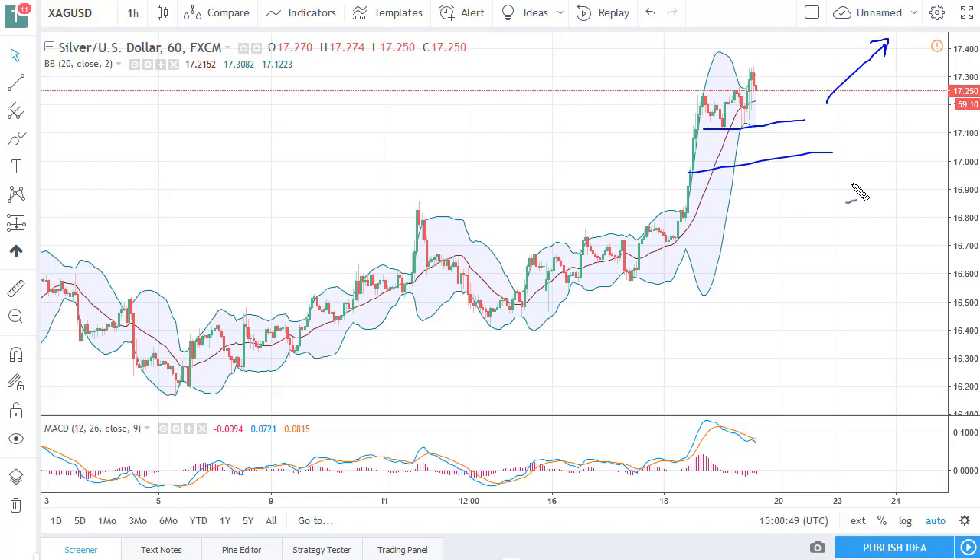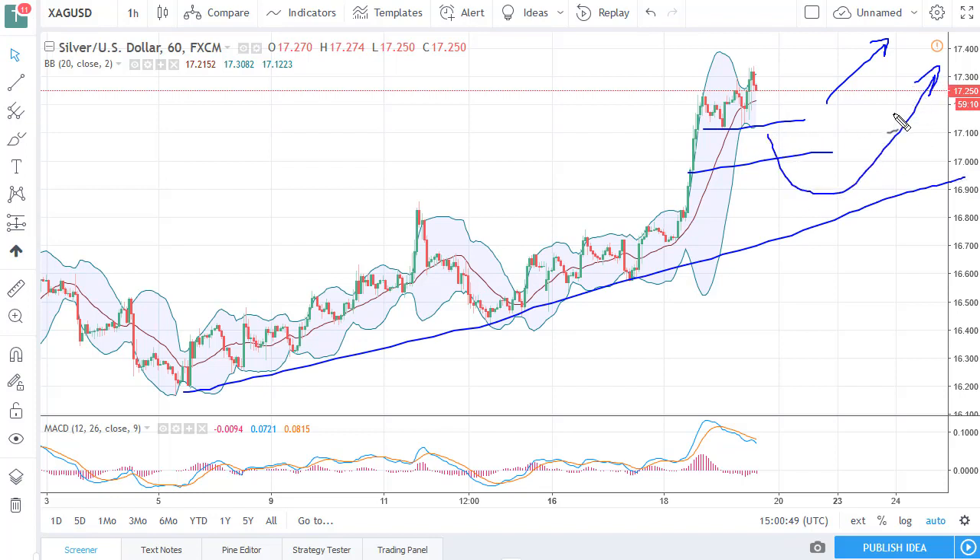I like buying silver on short-term pullbacks, targeting $17.50 and then possibly $18.00. I also recognize that we are in a longer-term uptrend, so the cheaper it gets, the more I'm willing to buy.